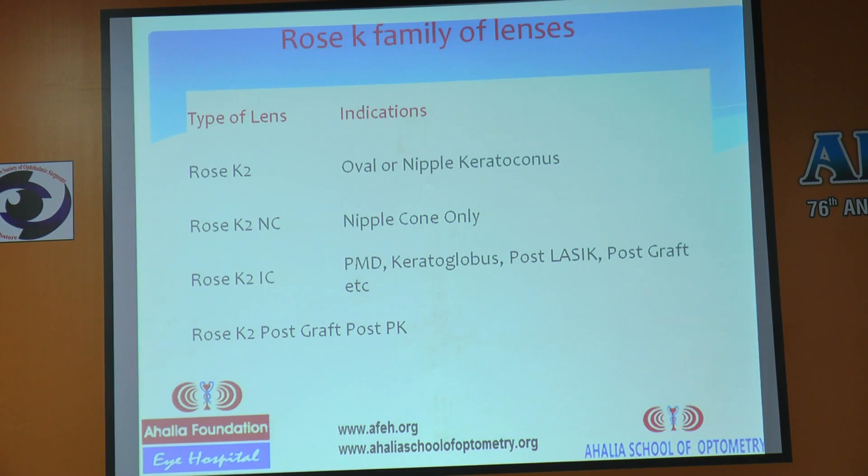The Rose K family has four designs. Rose K2 is the regular routing one. Then comes Rose K2 Nipple Cone for small cones where the diameter of the cone is too small — you can use that trial set. For irregular corneas such as those from pellucid marginal degeneration, post-classic, or post-graft conditions, you can use another trial set. Rose K also has a separate post-PK trial set.